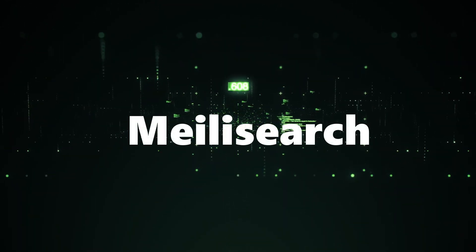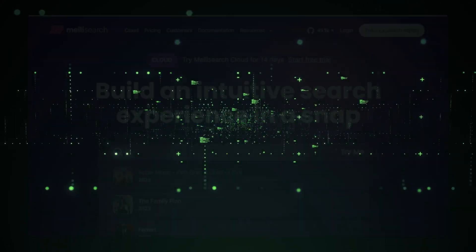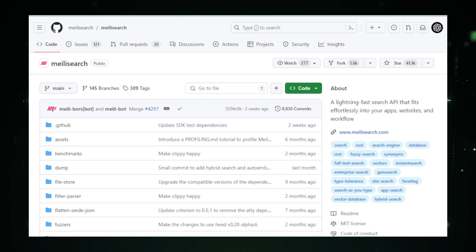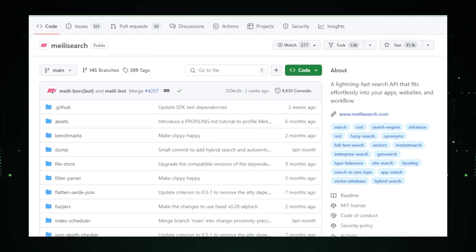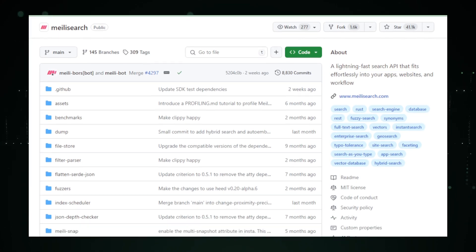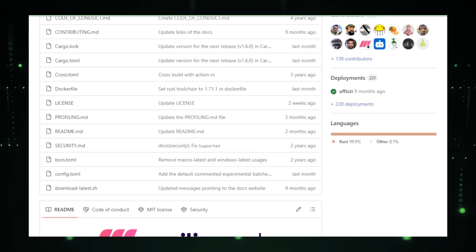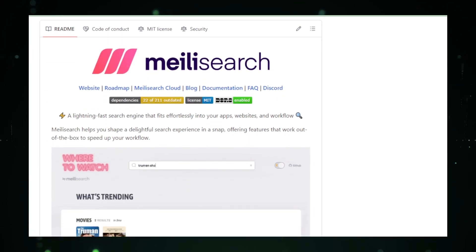Project number two: Meily Search. Next on our tech radar is Meily Search, a gem in the world of search engines. Hosted on GitHub, this open-source project is redefining the search experience for apps and websites with its lightning-fast performance. Speed is the essence of Meily Search — it delivers search results in milliseconds, a game-changer in the digital era where every second counts. Its intuitive API means developers of all levels can easily integrate it into their projects. Meily Search brings powerful facet search and filtering to the table, allowing users to refine their results with unprecedented precision. The platform's relevance tuning ensures the most pertinent results top your searches.